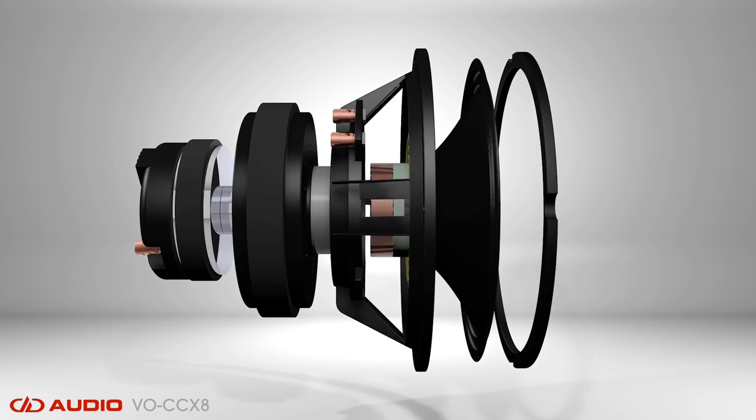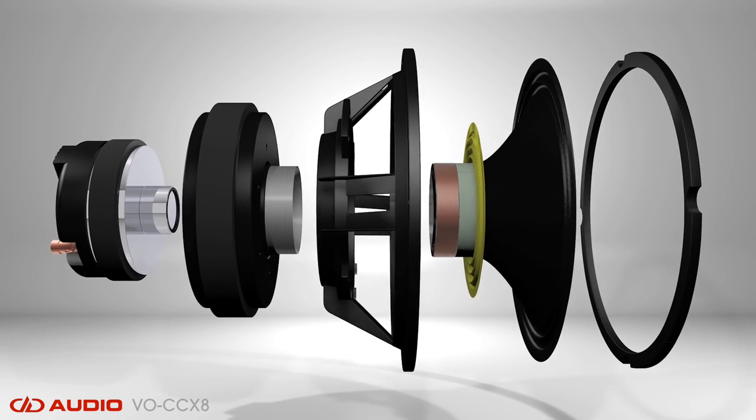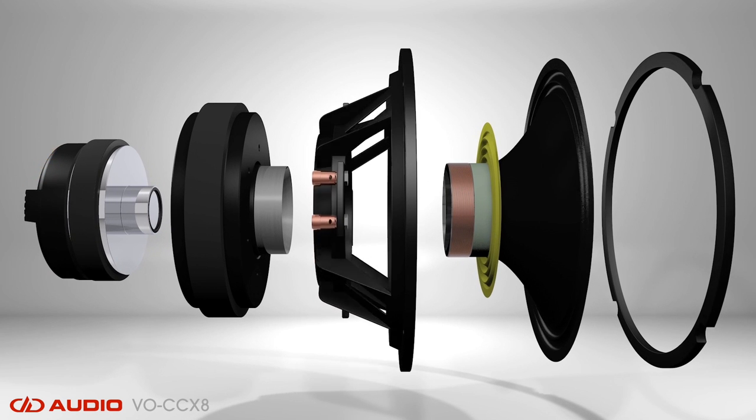By coaxially aligning the mid-range and high-frequency drivers, you get a point-source speaker that exhibits superior tonality and accuracy. This style of driver also offers the benefit of occupying less baffle area compared to separate components.